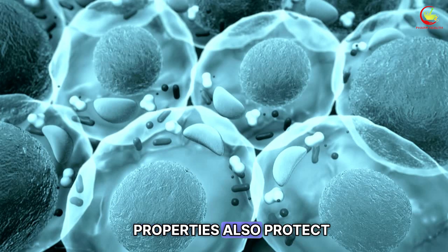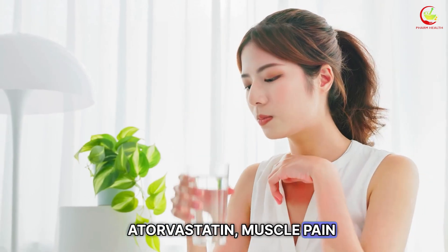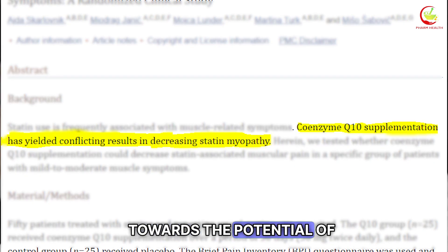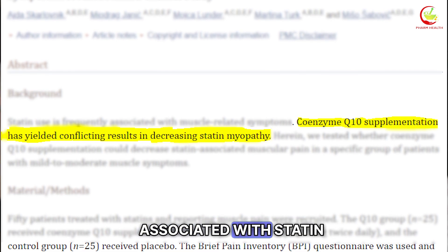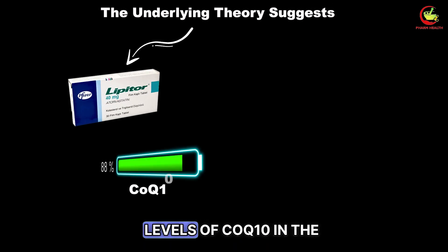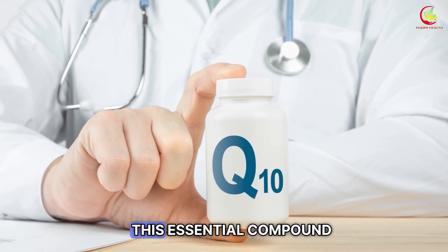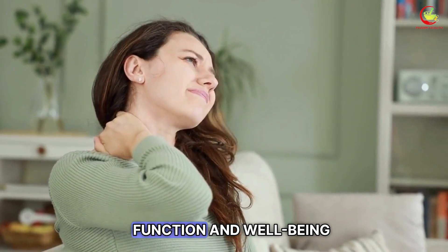Its antioxidant properties also protect the cells from oxidative damage. For those taking atorvastatin, muscle pain or weakness — often referred to as myopathy — can sometimes become a notable concern. Research has pointed towards the potential of Coenzyme Q10 supplementation in helping to alleviate these muscular symptoms. The underlying theory suggests that statins may reduce natural levels of Coenzyme Q10 in the body, thereby contributing to muscle pain. By supplementing with Coenzyme Q10, individuals may be able to replenish this essential compound, potentially reducing the risk of myopathy and improving muscle function and well-being.